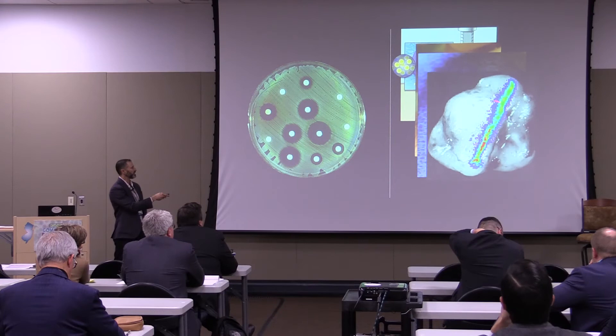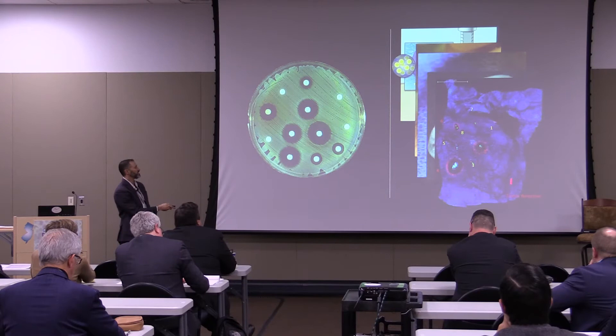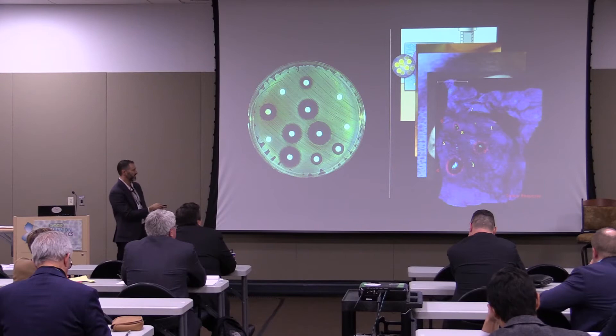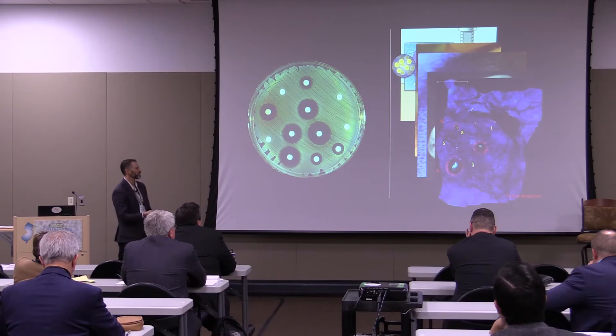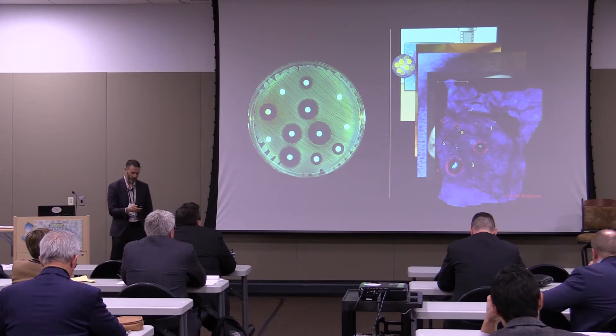Each of these microdose injections leaves behind a column of drug, which we section crosswise for analysis. Nearly all of our analysis is done via histology. Over this blue DAPI-stained background, you can see a thin section cut crosswise to the injection column. At positions two, four, and to some extent six, we've induced a response — tumor cell clearing and apoptosis marked by an antibody against cleaved caspase-3. At other positions, denoted by the fluorescent tracking marker, there's no response. This is a functional test very analogous to the classic Kirby-Bauer antibiotic resistance test.